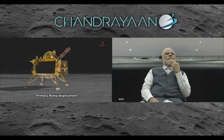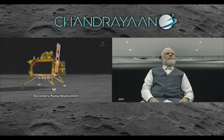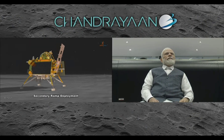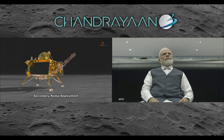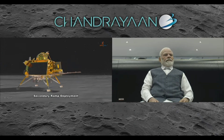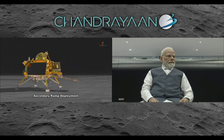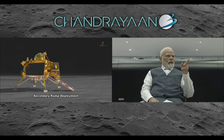We are seeing the ramp being deployed now. This is animation — we'll see the real footage next. The solar panel of the ramp of the rover opens, and then it establishes communication with the lander.